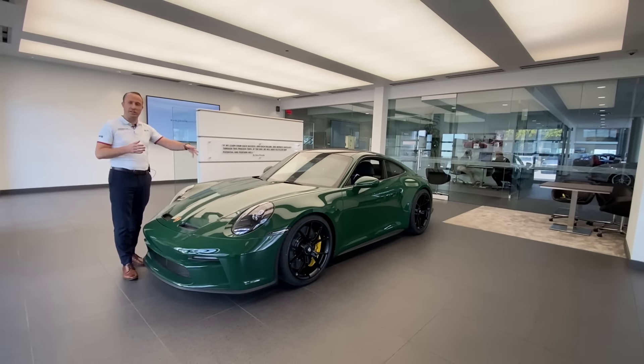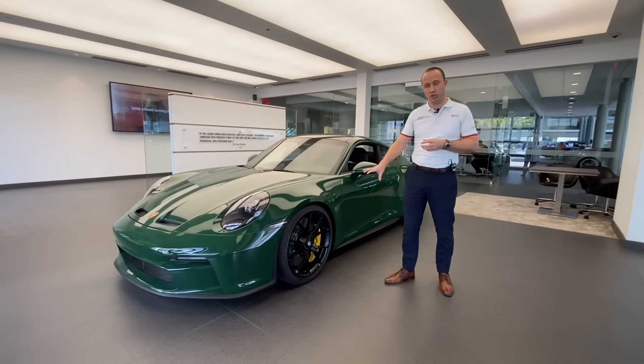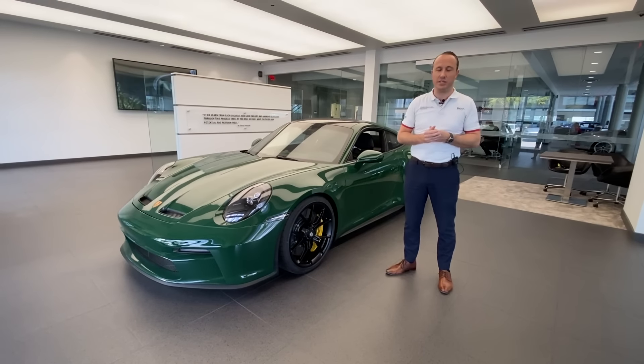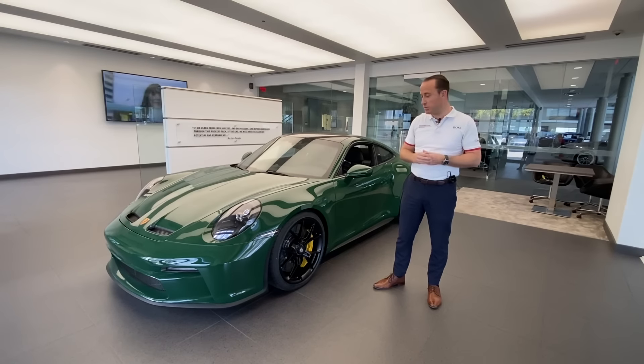Moving to the side, we can see the new design center-locking wheels, which are standard on every Porsche 911 GT3: 20 inches in the front and 21 inches in the rear. That's another technical difference from the previous generation, which ran 20 inches front and rear. We also have a wider rear tire — the previous generation ran a 305 rear section tire, while the new generation runs a 315. The owner chose to have the wheels painted by Porsche in satin black, creating a beautiful sporty contrast against the Irish Green.